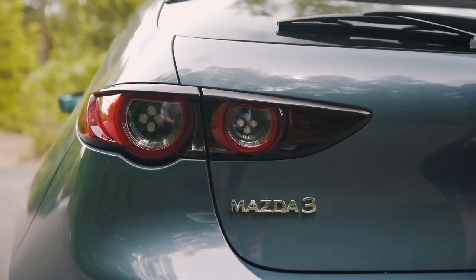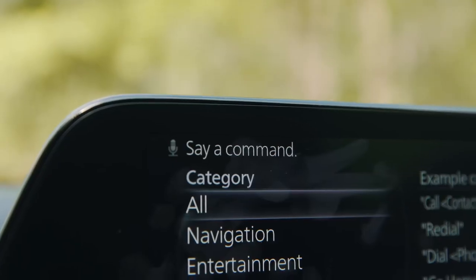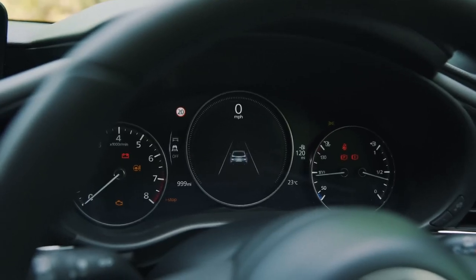If you're looking for a car that's more than just a transportation appliance, the Mazda 3 is a great option. It's a car that you'll actually enjoy driving, and it's still practical enough to get the job done.